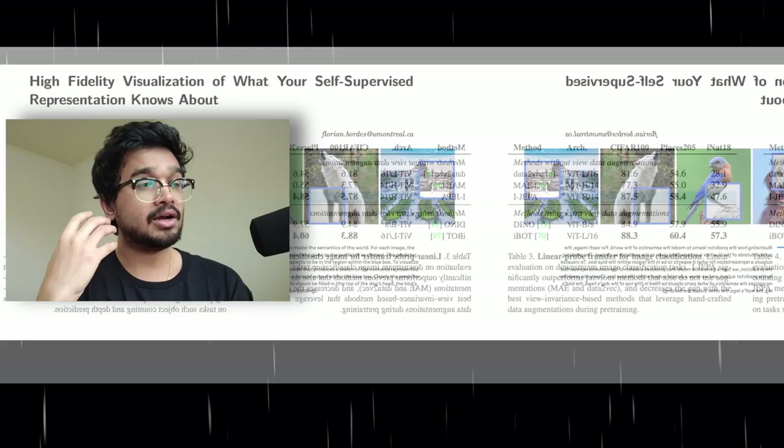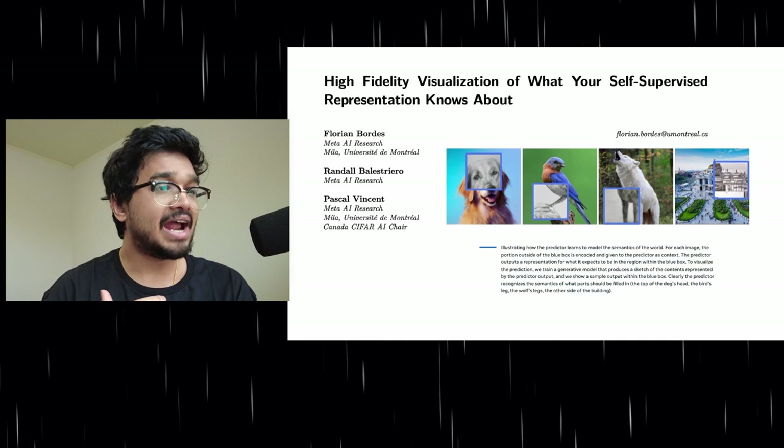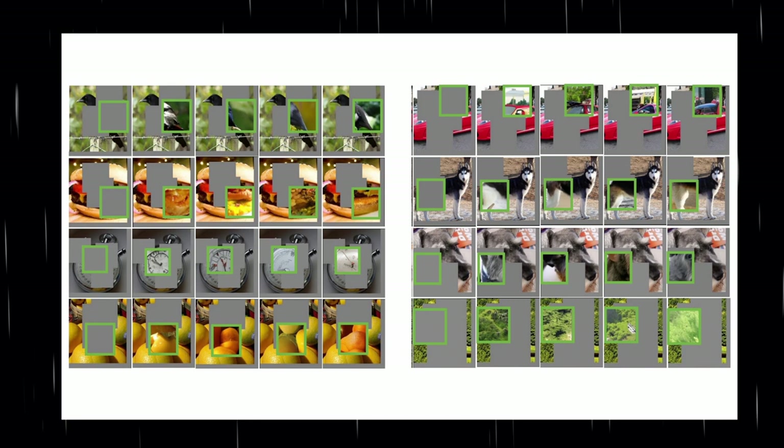To qualitatively assess the learned embedding space, the authors train an RCDM — a representation conditional diffusion model — to generate images pixel by pixel directly from the latent embedding space. This shows that the learned embeddings capture enough information to reconstruct object parts like the back of a bird, the top of a car, or the hind legs of a dog. To recap: iJEPA doesn't require augmentation strategies common in view-invariance models, converges faster than generative models by avoiding unnecessary pixel-level detail, is computationally scalable, less data-hungry on transfer learning tasks, and learns high semantic information generalizable across multiple transfer learning tasks.